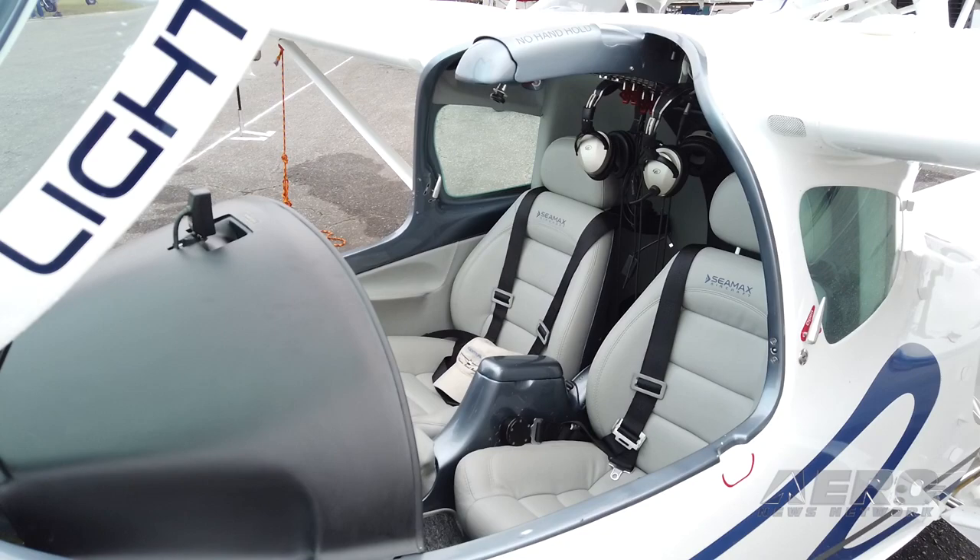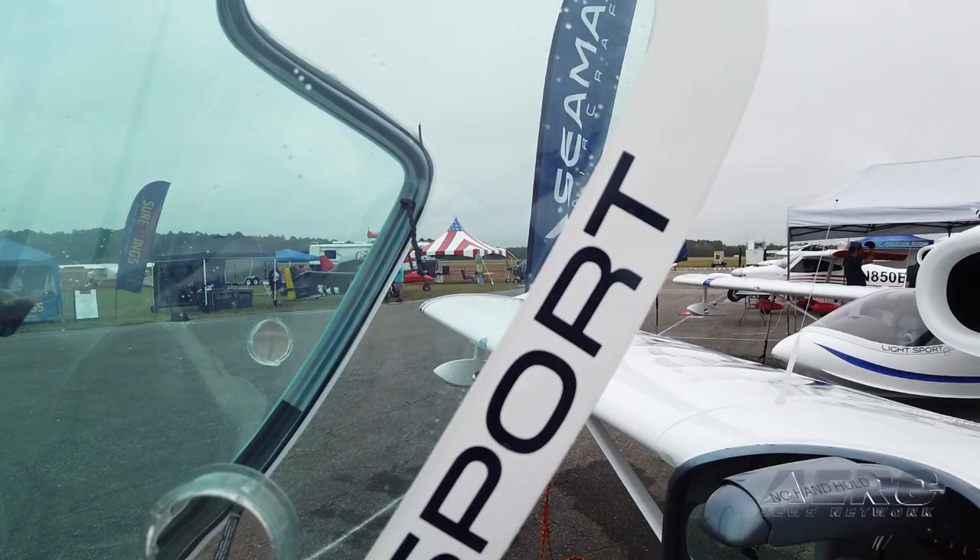What's the cruise and stall speed? It cruises around 100 knots, and the full-flap stall speed is around 39 knots. Very good — not bad at all. Thank you so much for your time; I appreciate you spending time with AeroNews, Airborne, and AeroTV.